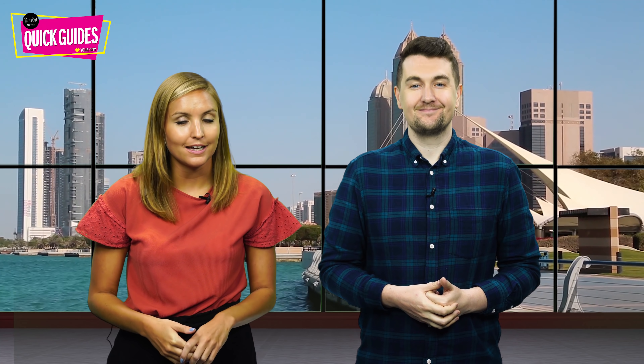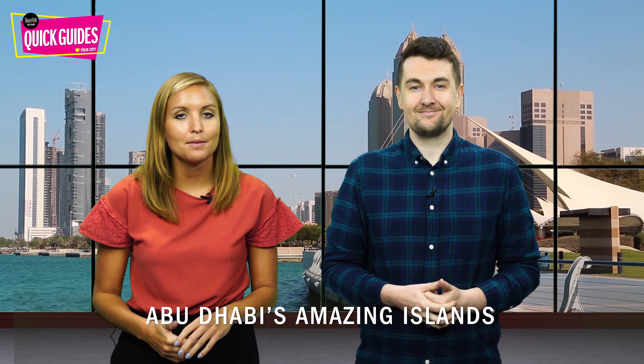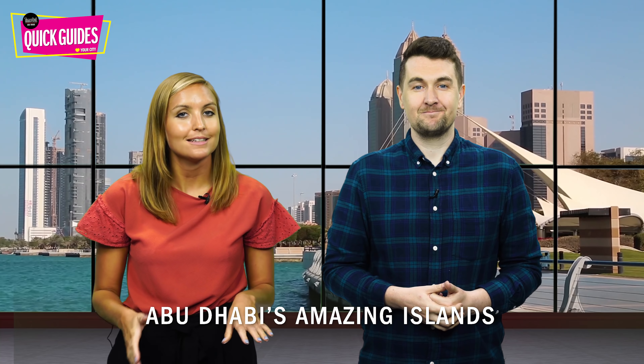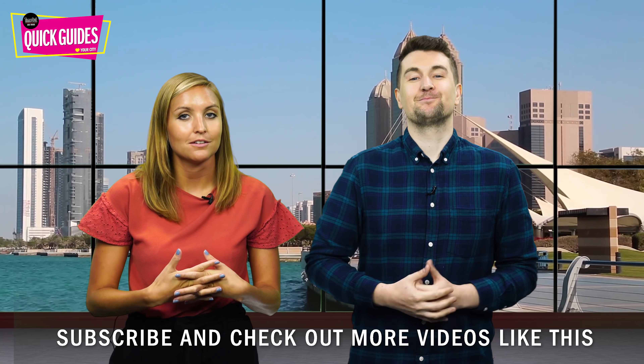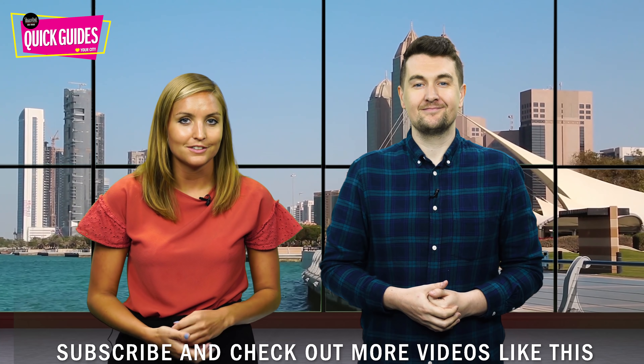Hello and welcome back to Time Out Quick Guides. Today we're going to be looking at Abu Dhabi's amazing islands. Make sure you leave a comment below and subscribe to our YouTube channel — you could be in with a chance of winning a staycation.